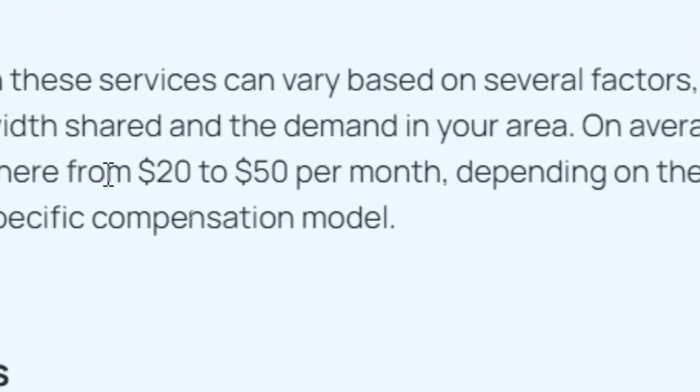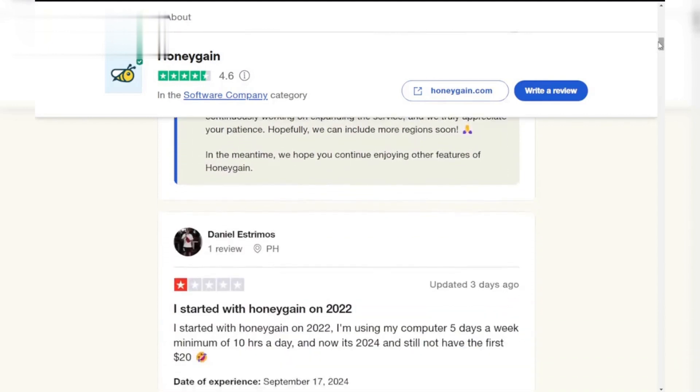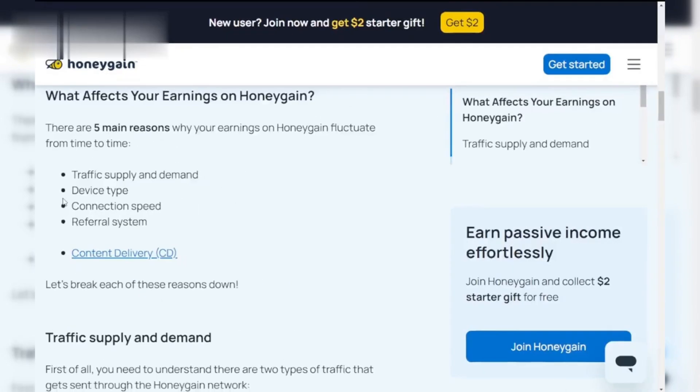The big question: how much can you actually make? Honeygain's website claims you can earn up to $50 a month, but realistically most users see much less, often around $5 to $10. It depends on factors like your location and how much bandwidth you share.